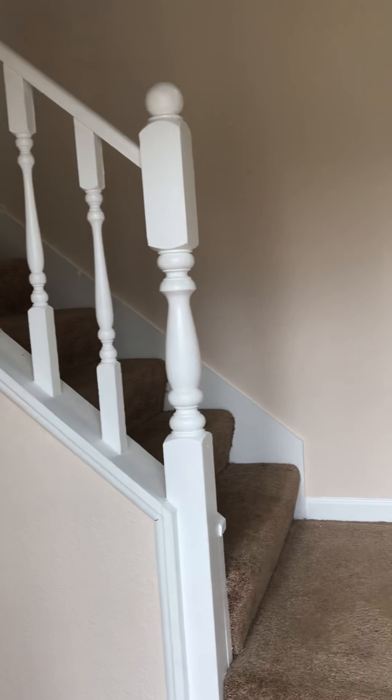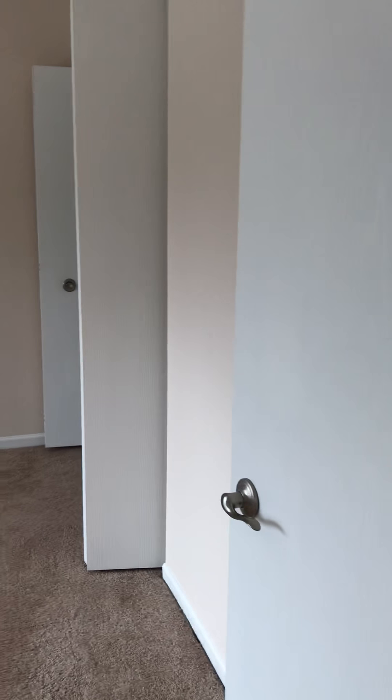Upon entry, to the left here you will have a very large coat closet, and then head up the stairs that are in your home to your apartment. You have an area here in the landing, and then you look into your apartment home from the top of the stairs.